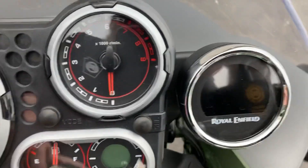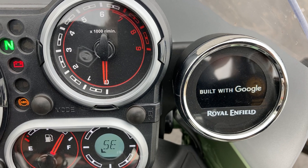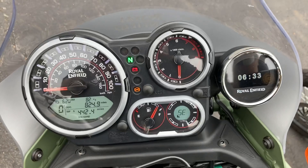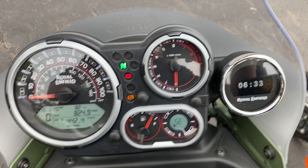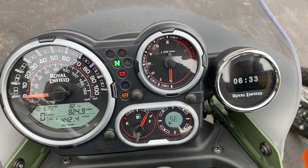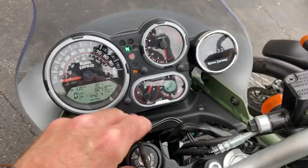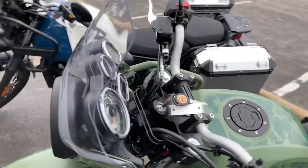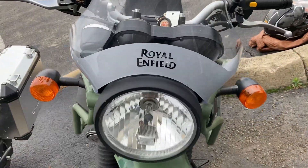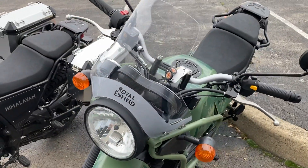Here's the Tripper navigation system — you pair that with your phone and it uses a navigation system based off your internet connection. Of course, I don't have that on mine; I just have a Garmin GPS and that's good enough for me. One other difference is the screen is a different size, and it also says Royal Enfield here, which mine does not.